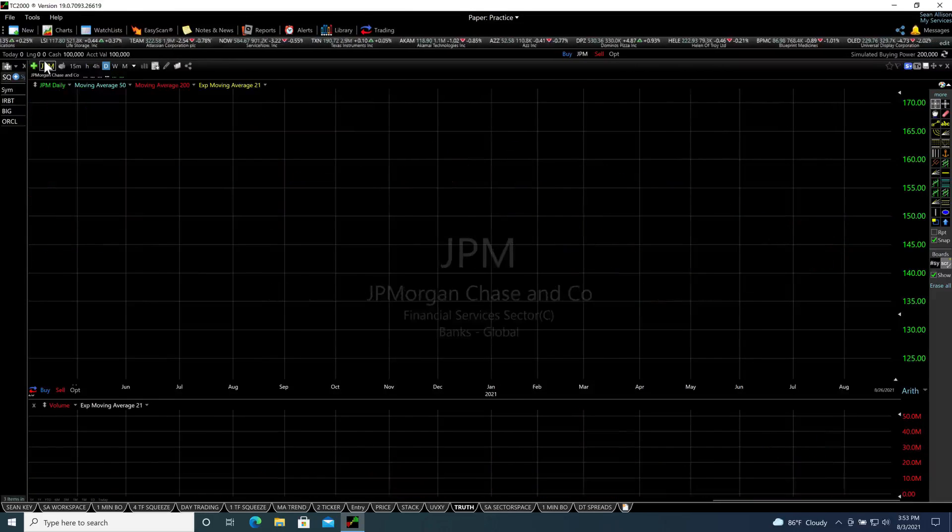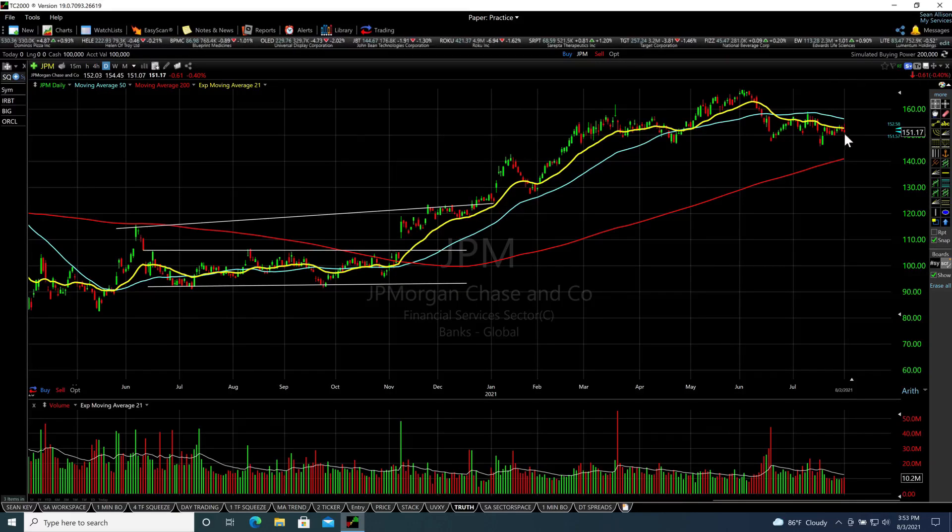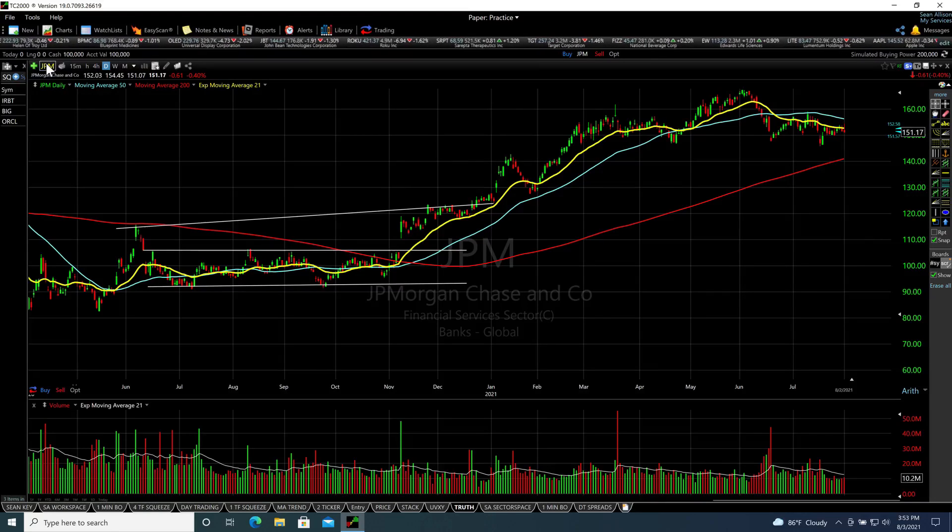One of the stocks I'm looking at is JP Morgan. Do we have a left shoulder, a head, and a right shoulder here? Is this a head and shoulders pattern where we could see this stock move down to the 200-day? That wouldn't surprise me. We're now using that 50-day moving average as a resistance level — a larger head and shoulders, plus a mini head and shoulders — a bearish pattern waiting to break the neckline and move down to the 200.